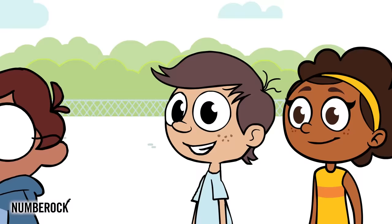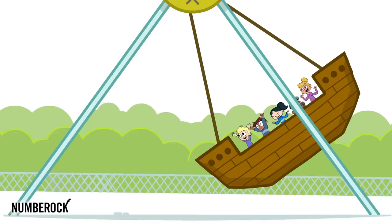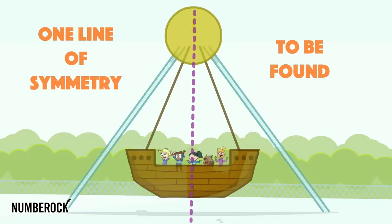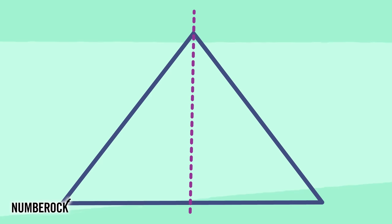At the pirate ship, we wait our turn. This ride can make our stomachs churn. A line from the axle to the ground, there's one line of symmetry to be found. Identical parts, facing each other, have symmetry with one another. Lines of symmetry evenly divided.